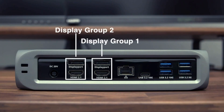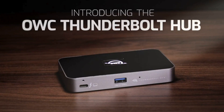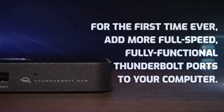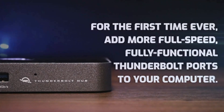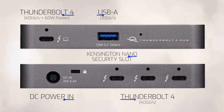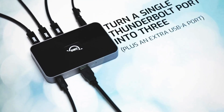Coming at number two, the OWC Thunderbolt Hub. The problem with the above-mentioned Thunderbolt docking stations is that they can be expensive. As good as the CalDigit TS4 is, its price is tough to stomach, especially for those on a budget. The OWC Thunderbolt Hub, however, is relatively affordable and it's downright tiny compared to more robust models.